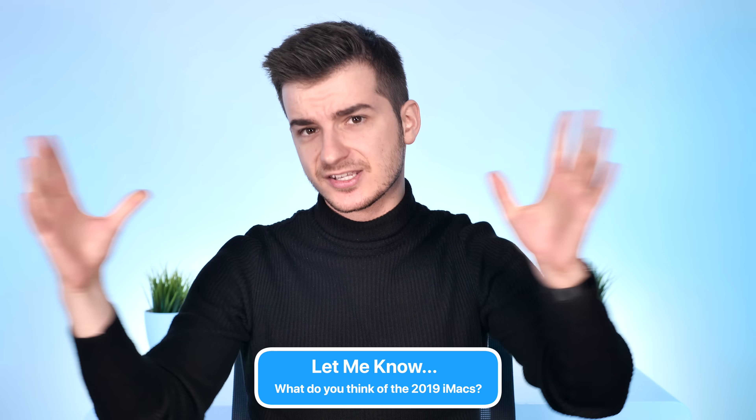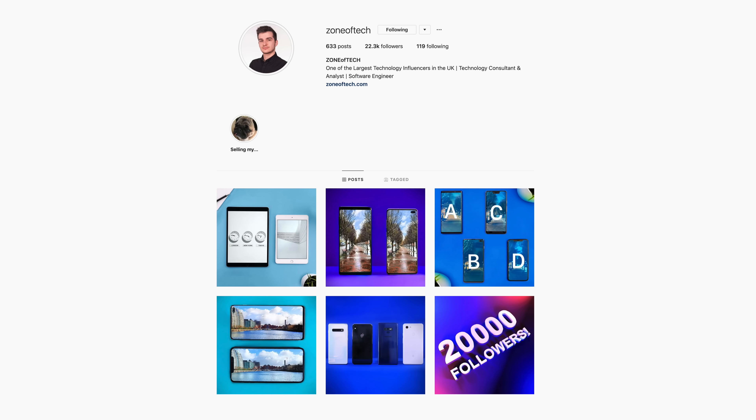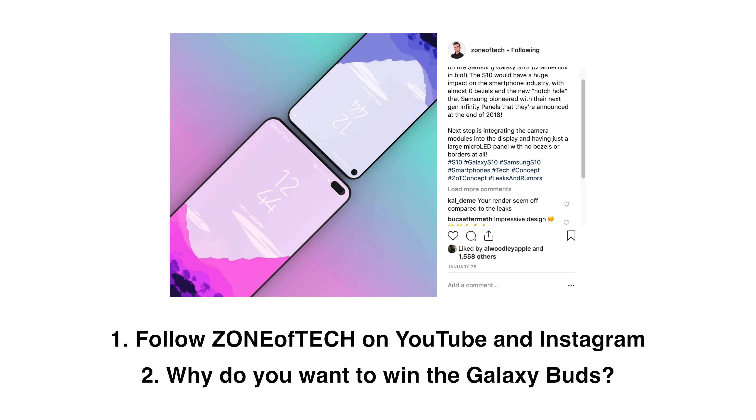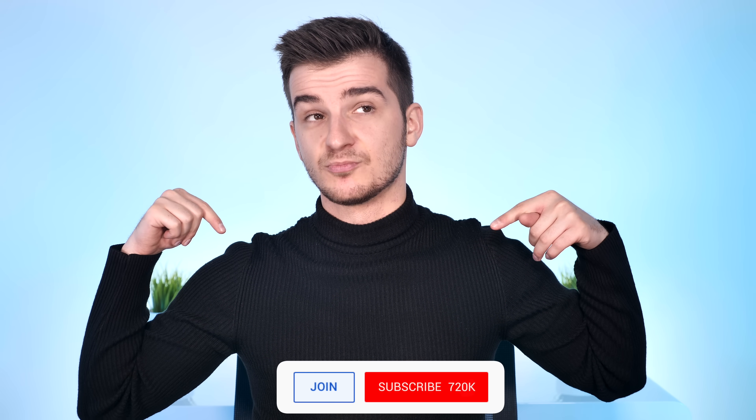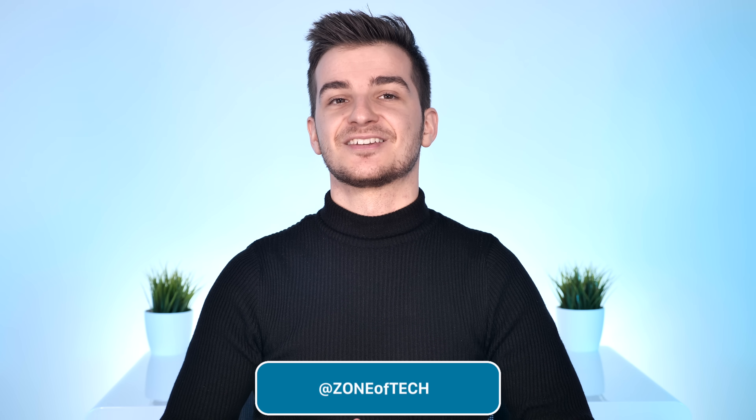Let me know in the comments what you think about these new 2019 iMacs and the upgraded iMac Pro. Don't forget about the Samsung Galaxy Buds giveaway — be a subscriber, follow on Instagram at Enough Tech, and leave a comment on the Galaxy S10 post saying why you'd want to win a pair of Galaxy Buds. Winners will be announced on Instagram on April 1st, not a joke. Subscribe and turn on notifications for more content like this. Also check out the previous 2019 iPads '30 things you didn't know' video. Overall I'm disappointed in the 2019 iMacs — I was hoping Apple would completely redesign it. Hopefully in 2020. Thanks for watching, I'm Daniel, and I'll see you guys in the next video. That's Enough Tech, signing out.